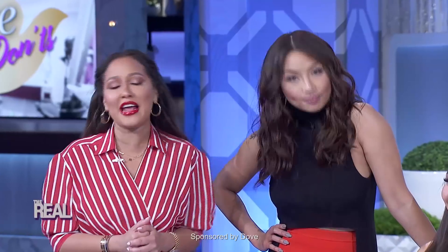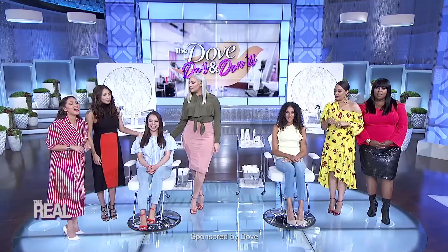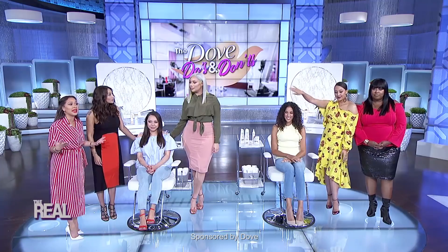Joining us is celebrity hairstylist Cynthia Alvarez. Welcome back to the show. We have two models here — Adriana, our associate producer, representing the straight hair women of the world, and Valerie representing women with curly hair. We're going to start with Adriana's straight hair. What are some of the do's and don'ts for this type of hair?